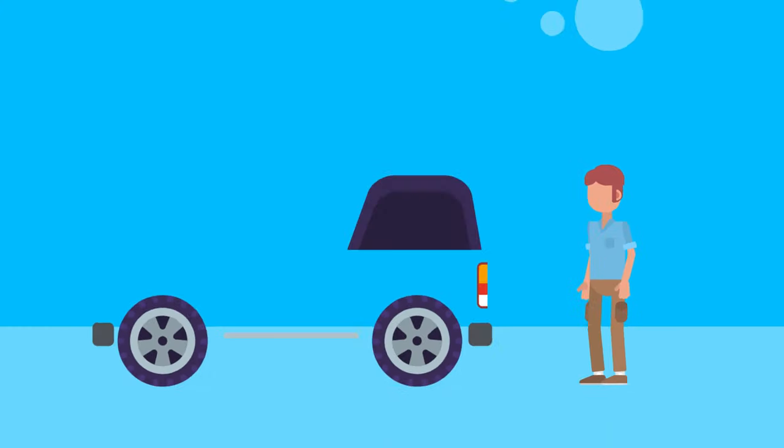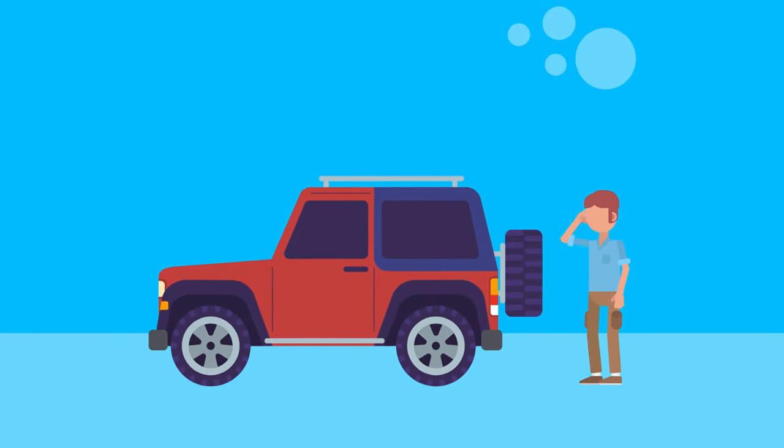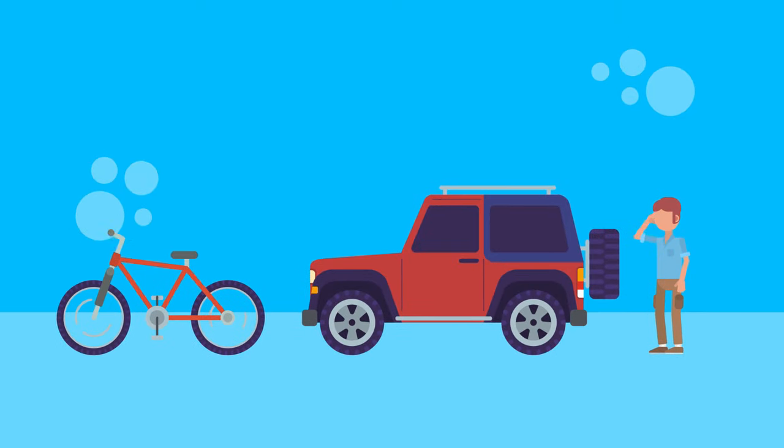In Tony's case, his car has more steel, glass, and aluminum, so it's heavier and more difficult to move than something lightweight, like his bike.